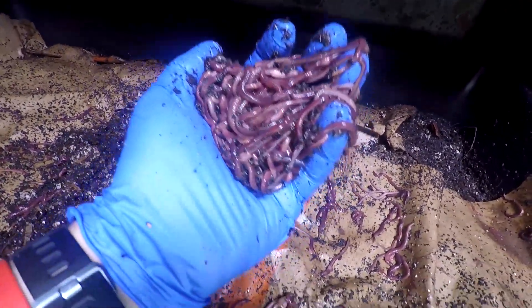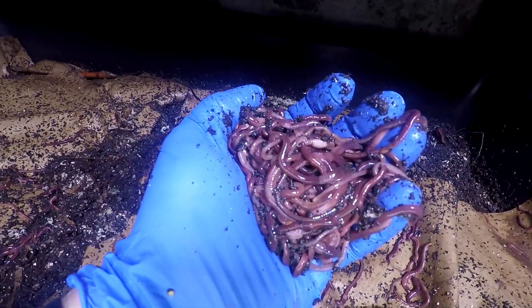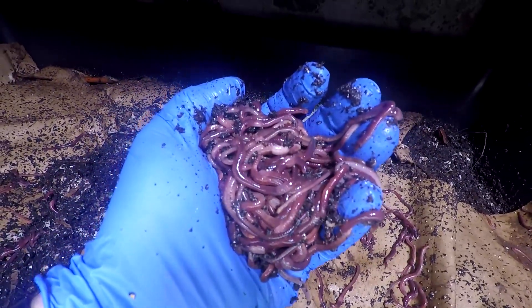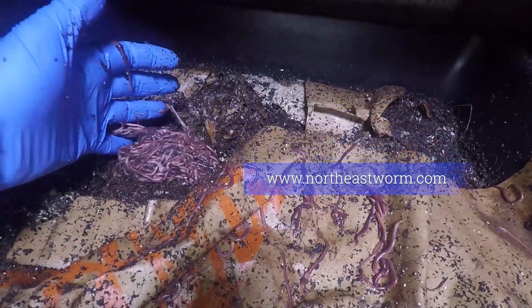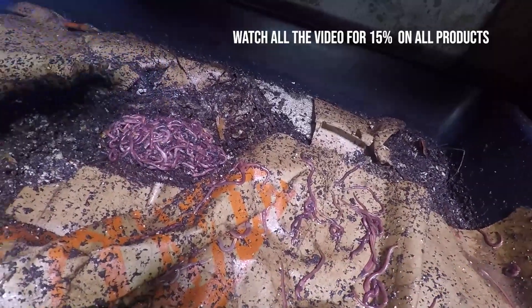There are almost like half a pound of worms I can grab very easily. So if I have an order for half a pound, it's very easy to come here and pick them up. Maybe they'll go down to the food — I don't know.